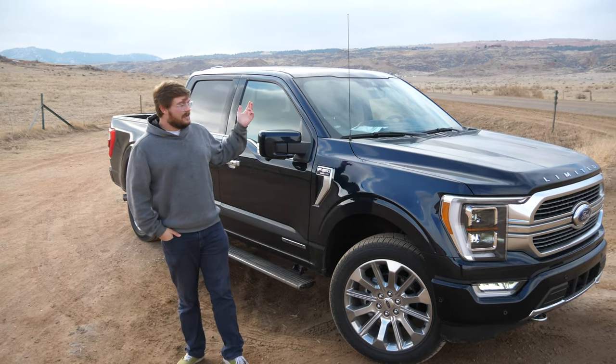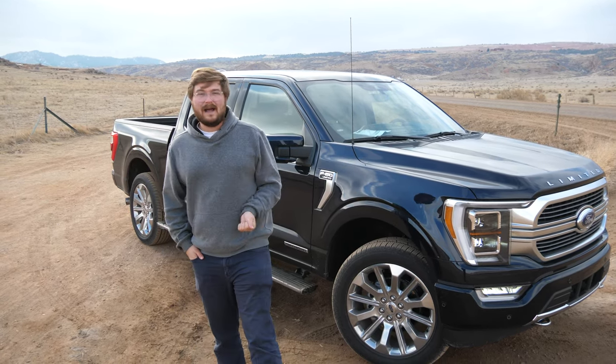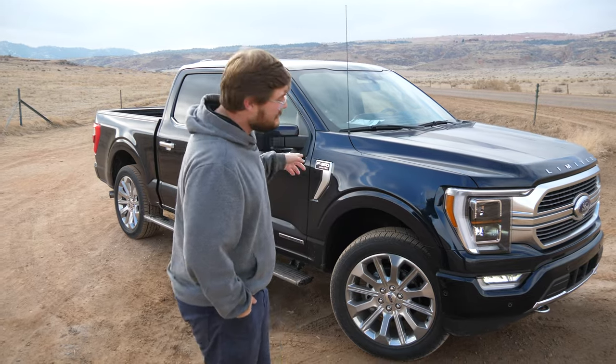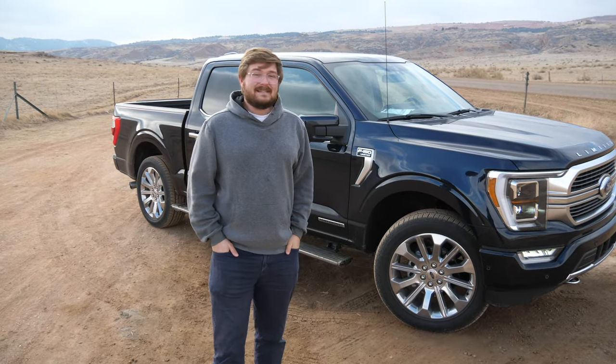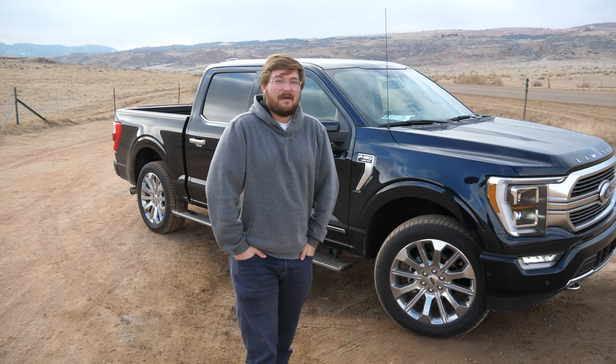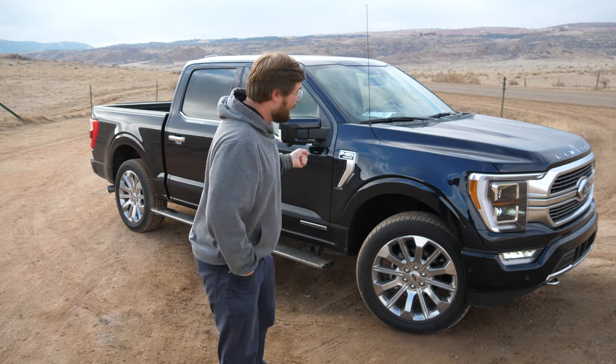It can charge up the battery from the combustion engine only — there's no plug-in option on this truck yet. But this is, I believe, the platform the battery-electric F-150 will be built on, and this is a cool taste of what that truck might be like. It's the first time I've had the opportunity to drive electric in a pickup truck, and it was seamless, awesome, and cool.